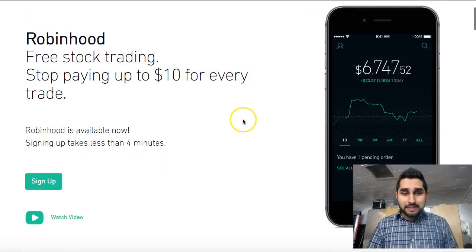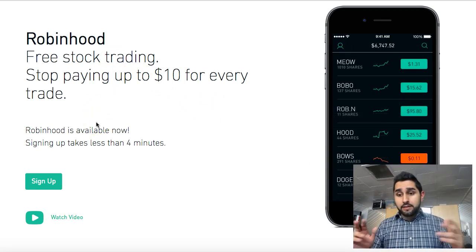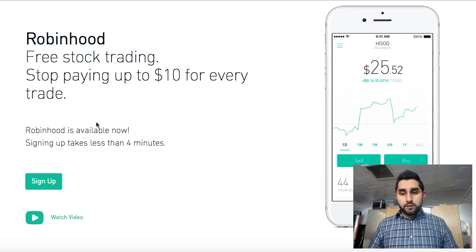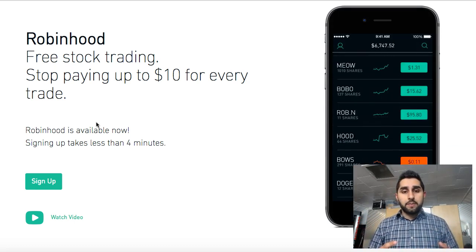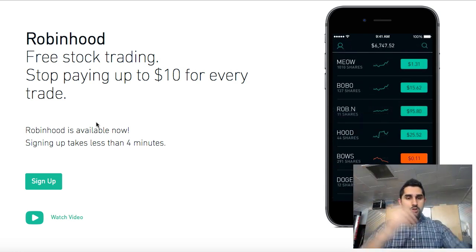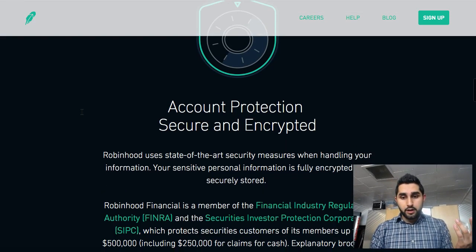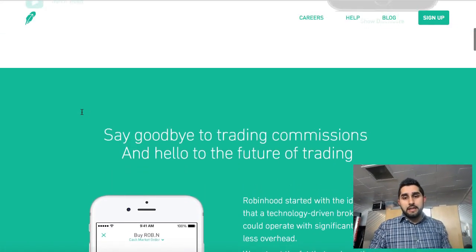The last one, but not least, is Robinhood — free stock trading, as it says right there. I made a whole video on this, but basically it's useful for longer-term stock trading and just getting into the market. It's not necessarily the best for everyday day trading because it doesn't have the exact capabilities and high-scale features that others do. Signing up is very quick, there's no minimum, and there are no commissions on trades.